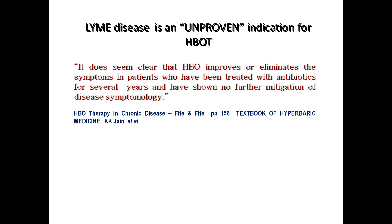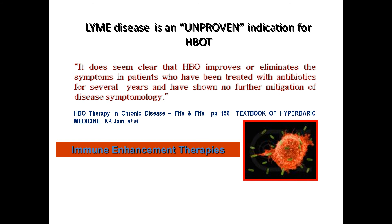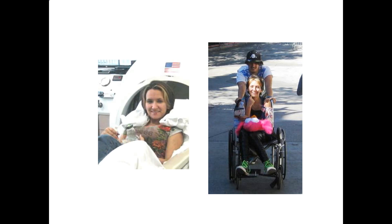It is very important to note: Lyme disease is an unproven indication for hyperbaric oxygen therapy. If you went to the hospital, they would not treat you for Lyme disease, and your insurance will not pay for it. Most of our patients arrive either not walking or unable to get up the steps, but they leave very different than when they first arrived.